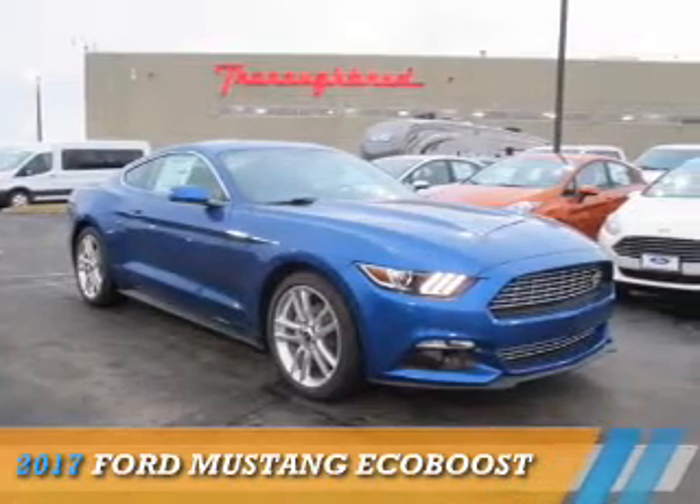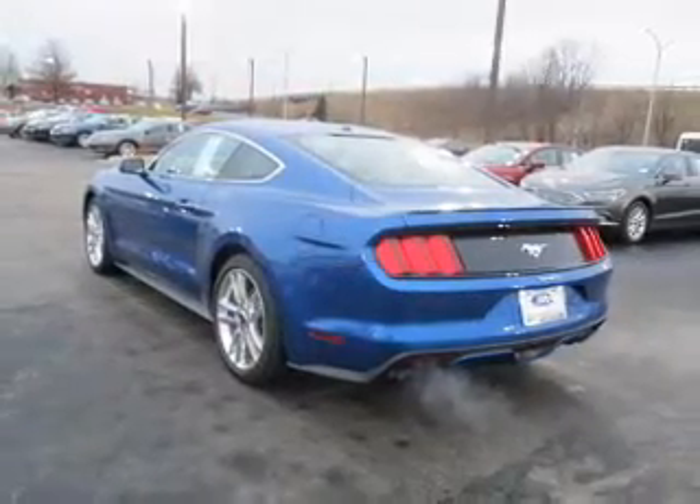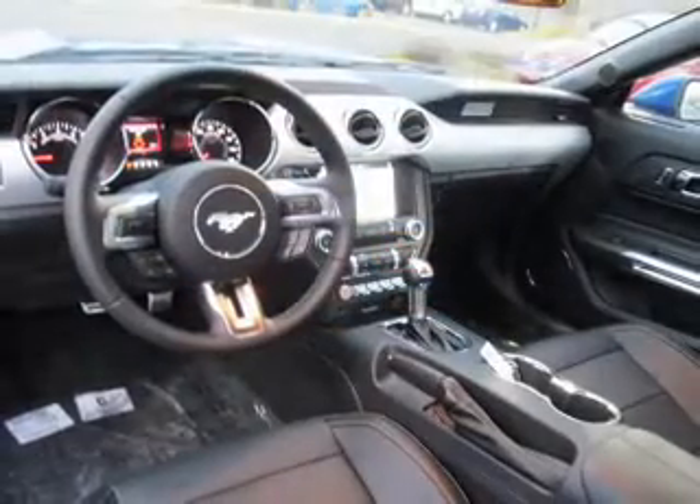Presenting the 2017 Ford Mustang. It's powered by rear-wheel drive, a 2.3-liter four-cylinder engine, and a six-speed automatic transmission.